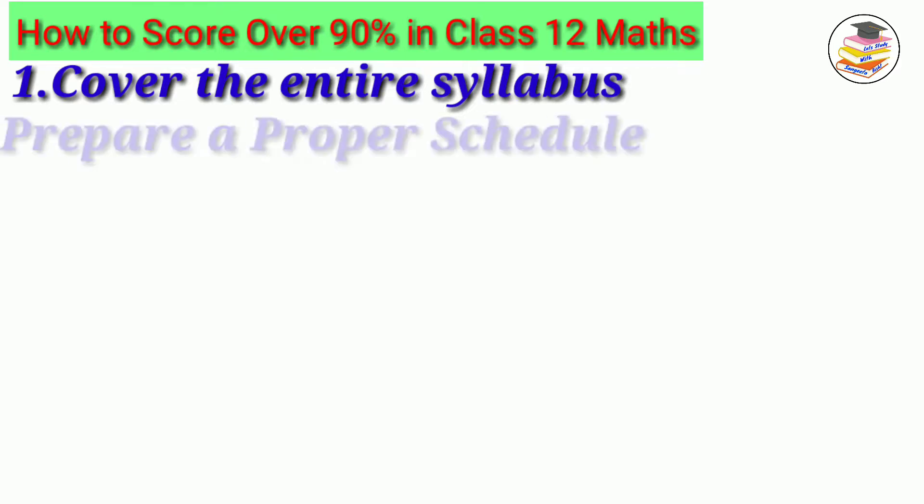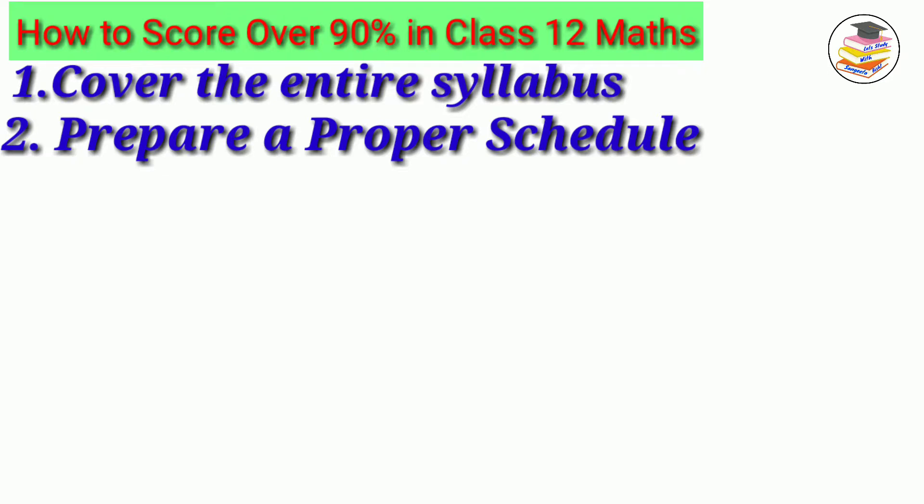The second tip is to prepare a proper schedule. Think about how you practice on a daily basis, what you have to do on a weekly basis, and what you have to do on a monthly basis. On a daily basis, you have to do a certain number of sums in each chapter. On a weekly basis, you revise, and on a monthly basis, you take a test.